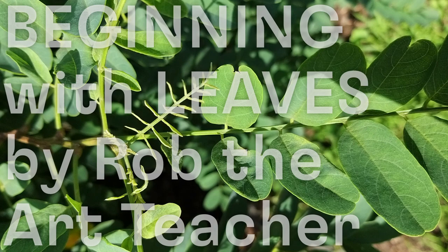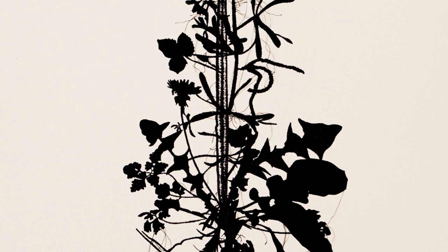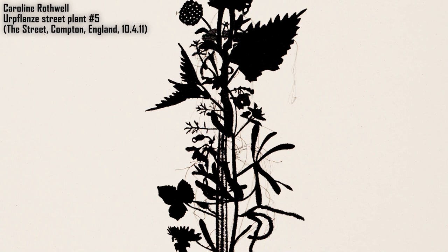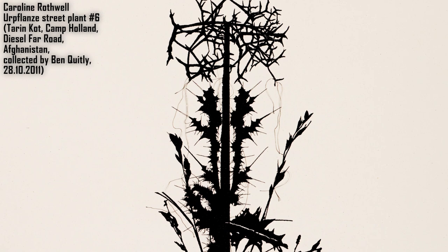Someone is collecting weeds by the side of the road, on walkways, and at the edges of buildings. This is not random — they are doing it with purpose. They have measured out an area of about five meters square and are pulling up all the plants, all the weeds in that area, roots and all. The process is scientific: they carefully record the location and the date of collection.